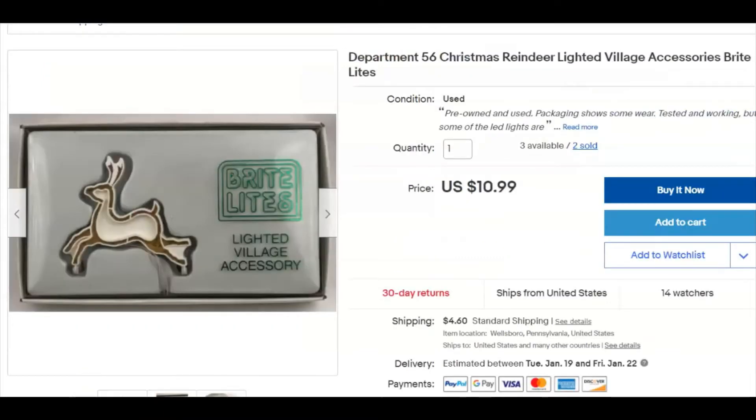Another one of these Christmas lights — I paid a buck fifty for this one and the numbers are pretty much the same. It sold for $10.99.